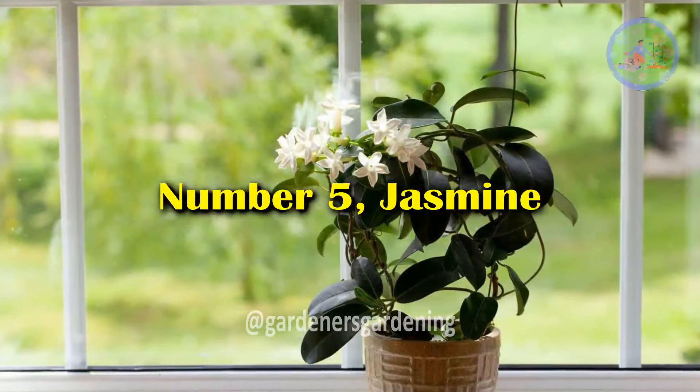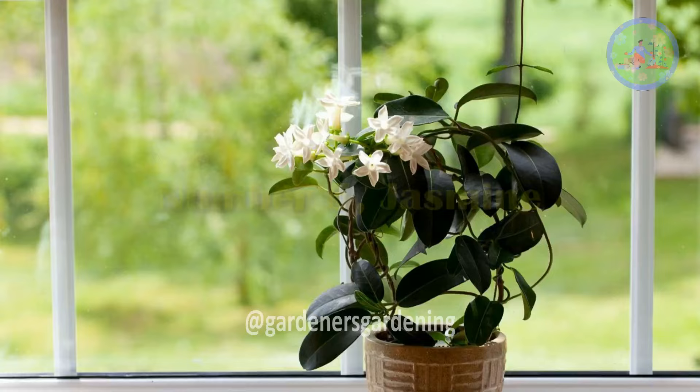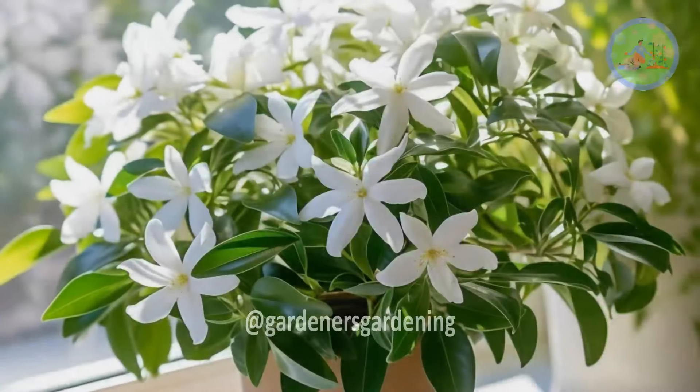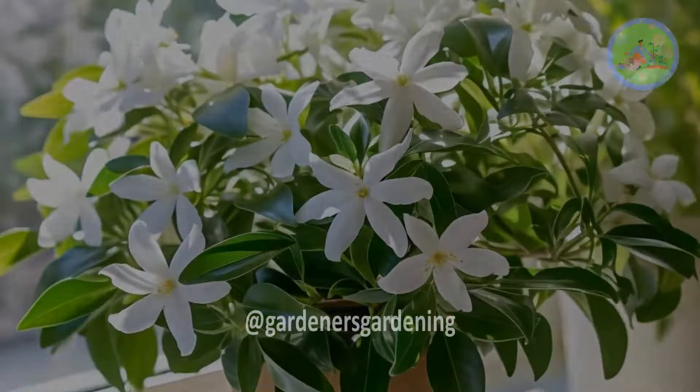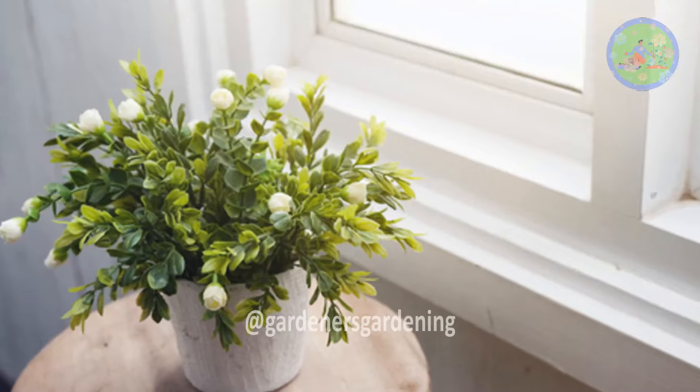Number 5: Jasmine. Jasmine plants emit a sweet fragrance known to reduce anxiety and improve sleep quality. Place it near your bed for maximum effect.